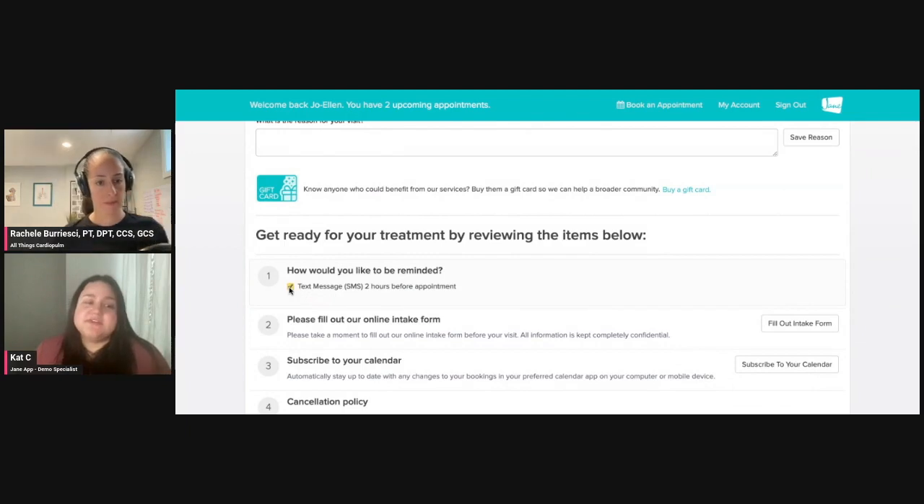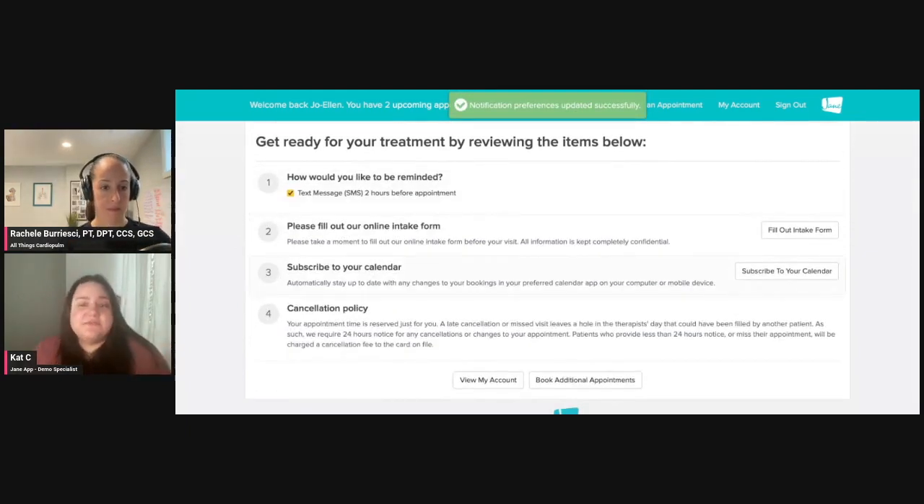For HIPAA compliance, clients are going to be able to opt in or opt out of those reminders. Then the intake form is presented straight away, but if it's not filled out right away, we are going to prompt them until it is filled out before the time of the appointment. And then something else that's really important is the cancellation policy — especially if you're going to be taking a credit card at the time of booking and possibly charging that card if there's a late cancellation or no-show. You want to make sure that's up front and center, and it's going to populate every time they book something.